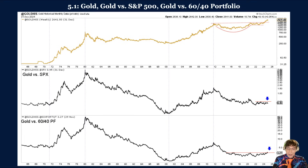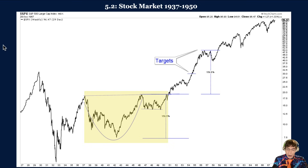Cup-and-handle patterns typically occur in shorter time frames, making perfect comparisons difficult. Nevertheless, we will share some historical examples that can provide context for gold's recent breakout. The best comparison might be the stock market from 1937 to 1950. Figure 5.2 plots the S&P 500 during that time period. The cup lasted nine years, while the handle lasted four and retraced slightly more than 38% of the preceding advance. The market reached its arithmetic target in four years and its log target one year later.